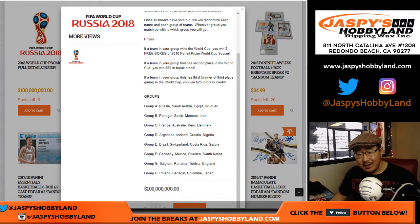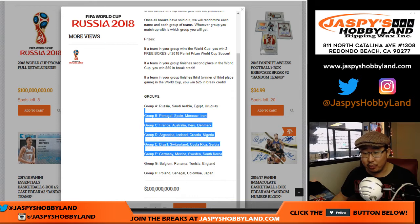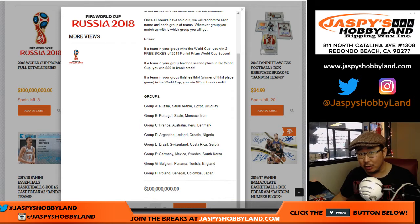Now, if any country in your group that you get randomized finishes third — winner of the third place match in the World Cup — you get $25 of break credit. Not bad. If any team in your group finishes second place in the World Cup, so loses in the final, you'll win $50 of break credit.